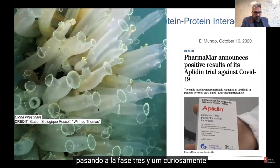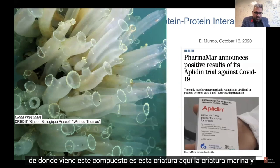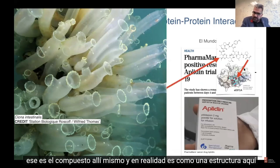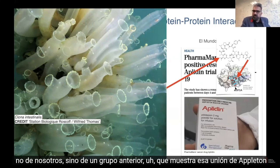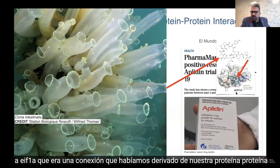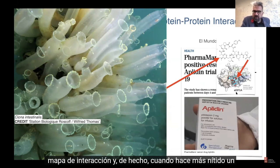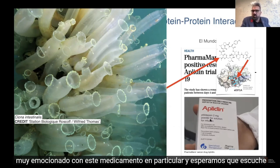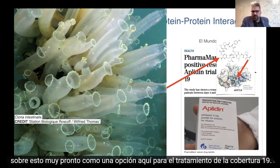Interestingly, this compound comes from a sea creature, and there is a structure — not from us but from a previous group — showing Aplidin binding to EIF1A, which was a connection we had derived from our protein-protein interaction map. And when you CRISPR a specific point mutation in EIF1A, you make the cells resistant to Aplidin. We're very excited about this particular drug and hoping you'll be hearing about it very soon as a treatment option for COVID-19.